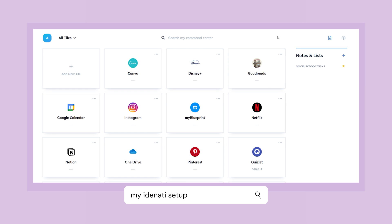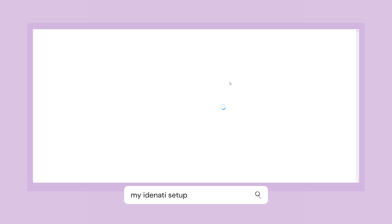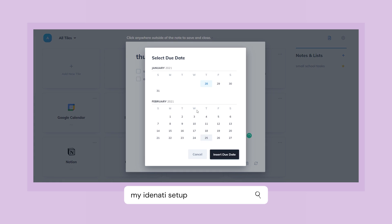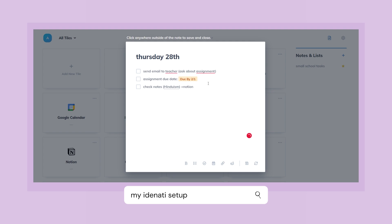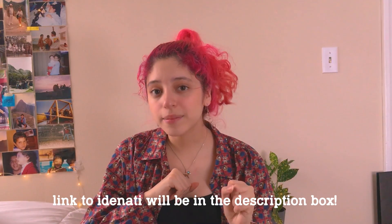Identity also saves your passwords — your usernames and credentials for all the websites that need an account. If you put your password there, Identity will save it, and when you click the tile and open the website it will automatically copy your password so you can just paste it, making your login experience a little bit easier. Identity also has a note section on the side that you can use for a to-do list or keeping track of due dates, and it allows you to link websites within the note. I use this for small school tasks, while my Notion master to-do list is for assignments — Identity is for the little tasks like sending an email.